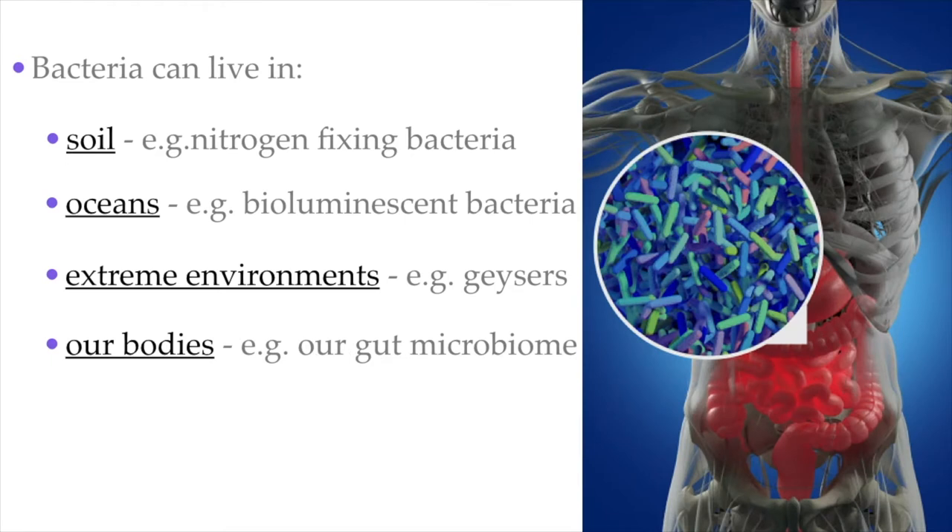Did you know that there are more bacteria cells on and in the human body than human cells? We call them our microbiome, and scientists are learning more and more just how much our microbiomes affect our health. For example, bacteria that live on our skin are responsible not just for causing things like acne and body odor, but can also help us fight harmful infections by fungi. The bacteria in our gut can influence the nutrients we absorb and can influence our immune system.